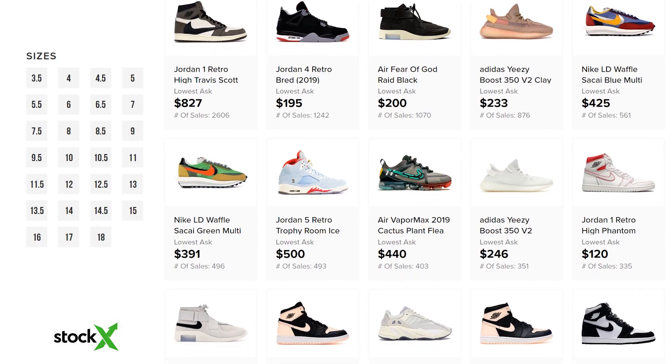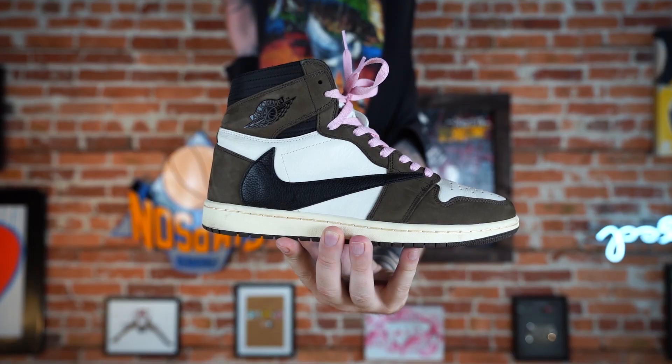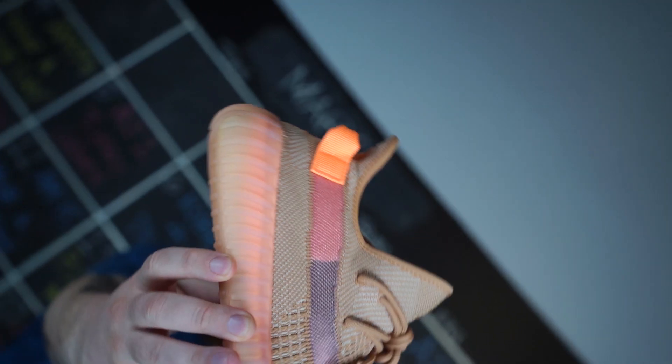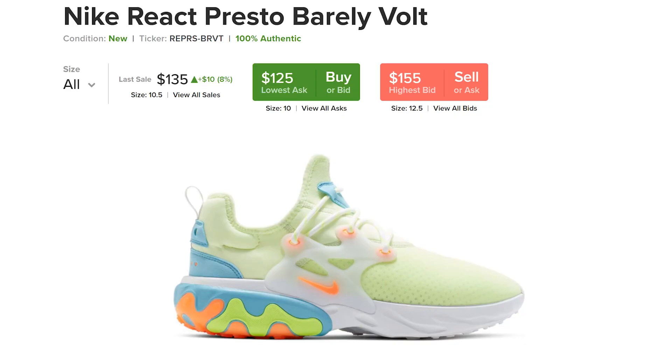It is my go-to for buying and selling. A lot of people assume that it's only the super hyped-up stuff or only the really expensive stuff — the Travis Scott Jordan Ones, the Nike and Sacai joints, the Union Jordan Ones, Yeezys — all of that hype. But shoes like these fly under the radar on StockX.